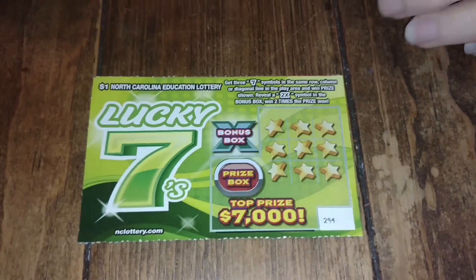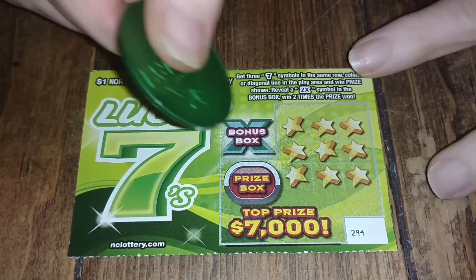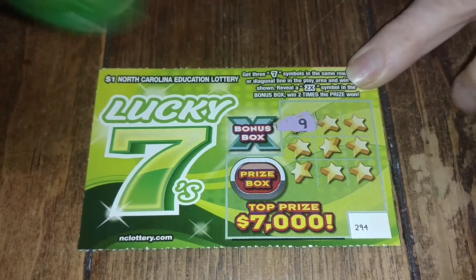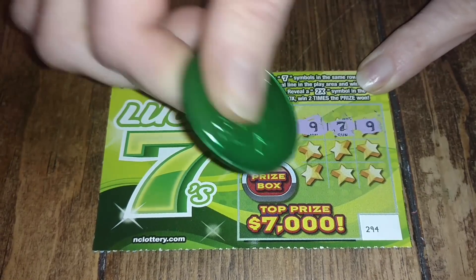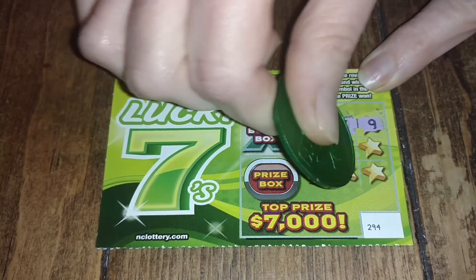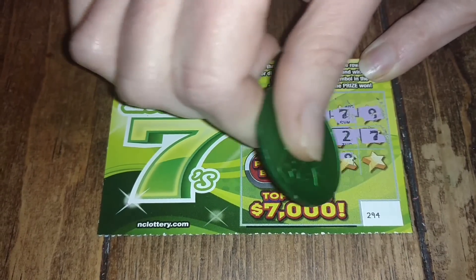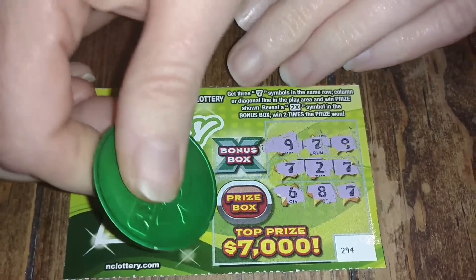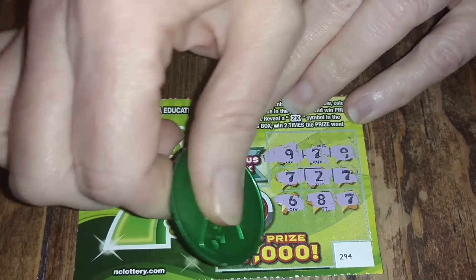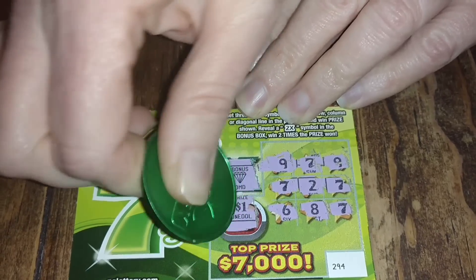We got a winner on our first ticket of the Lucky Sevens — excellent! Now ticket number 294. We got a nine and seven, nine and seven, two sevens, six and eight — this one was a loser. We would have won one dollar on that one, and the bonus box had a diamond. No win on this one.